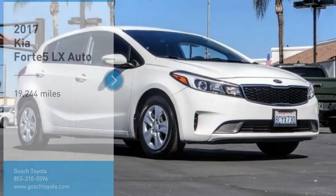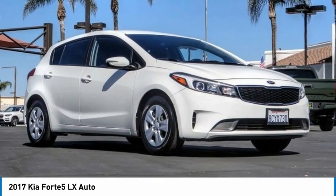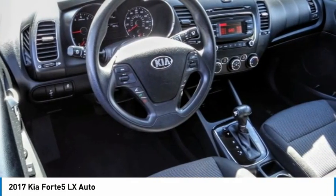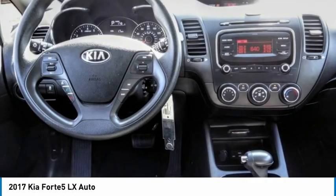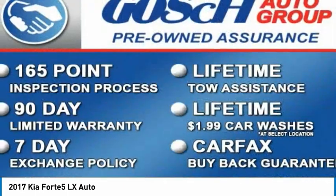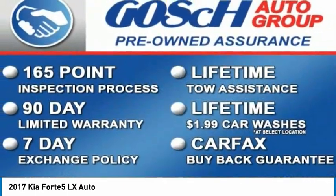Make a great choice today with the 2017 Kia Forte 5. The Kia Forte 5 is a versatile vehicle. It comes with accessible storage, advanced technology, and more. It comes with both great handling and fantastic gas mileage.